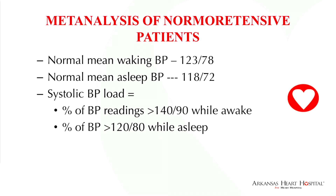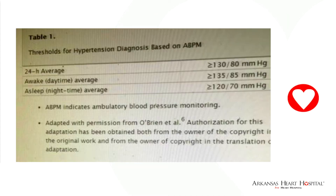Systolic and diastolic load has been shown to correlate with the development of adverse cardiovascular effects. The threshold for diagnosis based on ambulatory blood pressure monitoring is: a 24-hour average greater than 130 over 80, an awake average greater than 135 over 85, and an asleep blood pressure greater than 120 over 70.